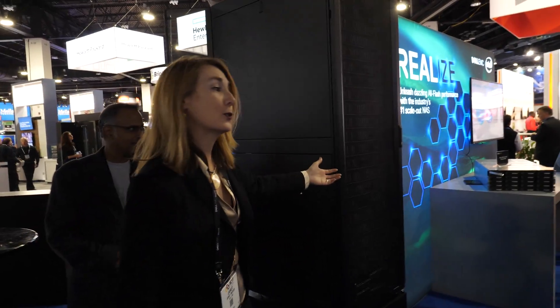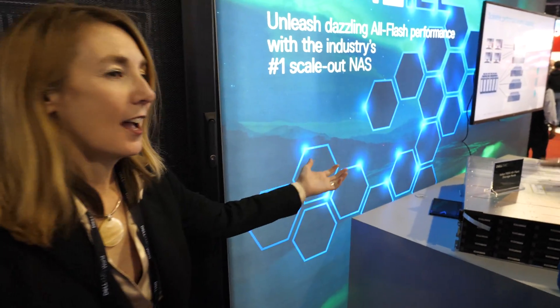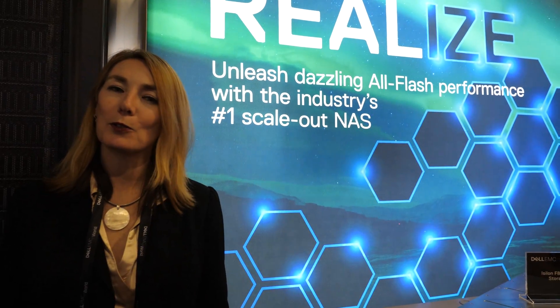Over here we have Isilon storage — network-attached storage. That's flash. We also have ready bundles for NFS and Lustre storage. It depends on the type of applications you want to run — whether you need high-speed storage or the best cost efficiency with easy management. The benefit of Dell combining with EMC is that we have a better storage portfolio than we've ever had.